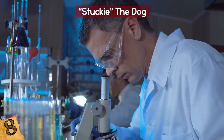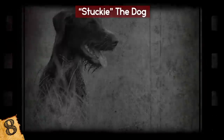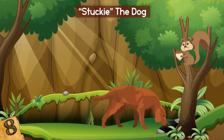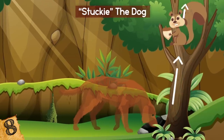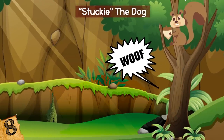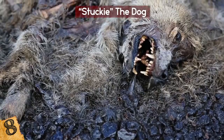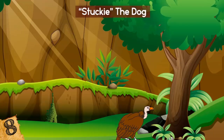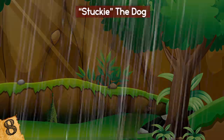Experts studied the carcass and determined it was likely the remains of a hunting dog from the 1960s. The poor dog probably chased a small animal, like a squirrel, up through the tree and got stuck as it climbed up the narrowing trunk. Animals that die in the wild typically decay or are eaten by scavengers. However, given the dog's position within the tree trunk, it was inaccessible to foragers and protected against the elements.